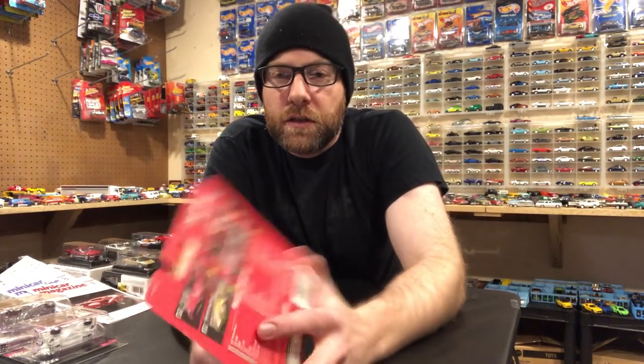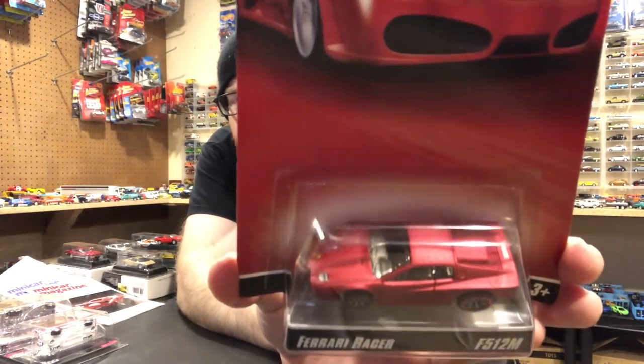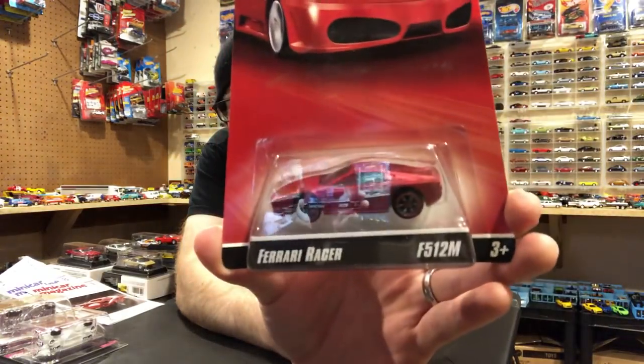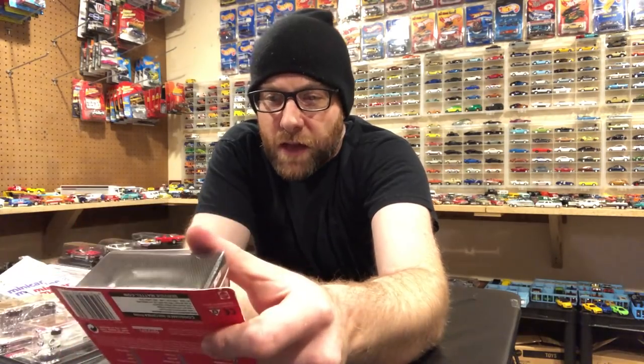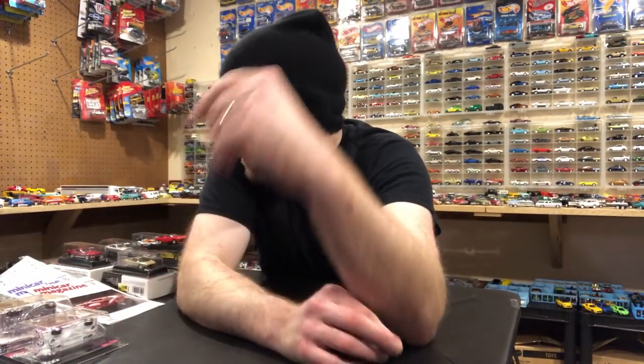Shuresh also did some room-to-room purchases and picked me up this Ferrari Racer — the Ferrari F512M, which is basically a Testarossa. This is a version I did not have, so I'm glad to have it. We'll open this in the second segment. These Ferrari Racers can be pretty expensive, just like the Speed Machines. They've got these weird coal-mold wheels — they're not rubber, they're plastic, but they look pretty cool.